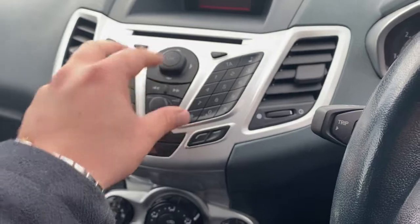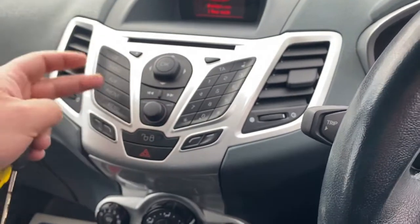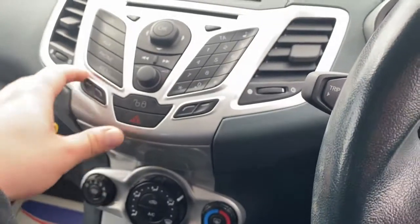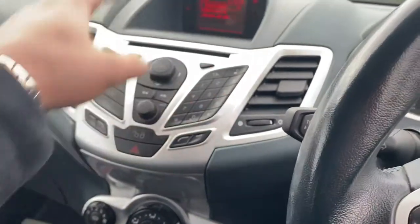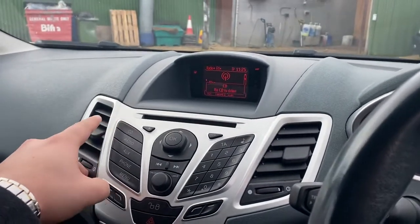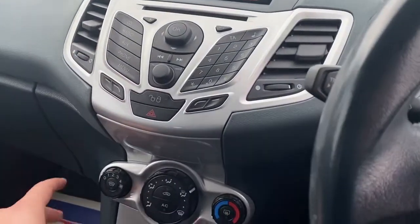You've got your main infotainment screen over here, with all the shortcuts and buttons across here, and you can go into the menu. You can press phone connect to get your phone connected, go straight to auxiliary, or switch over to radio or CD.